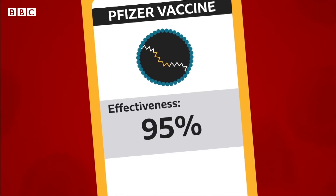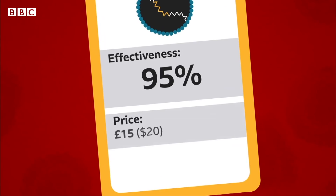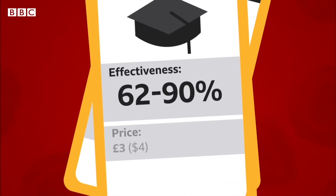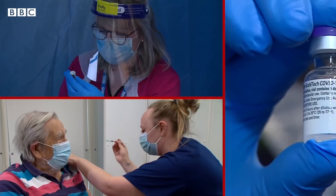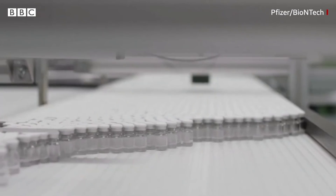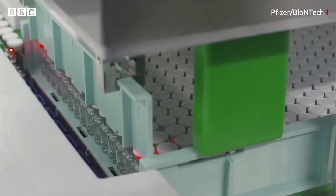Price. Countries don't like to say how much they're paying for each vaccine, because the information is commercially sensitive. But it's thought the UK paid £15 for each dose of the Pfizer vaccine, £25 for each dose of the Moderna vaccine, but only £3 for each dose of the Oxford one. In places like the UK, the vaccine is free to anyone who wants it, but these governments still have to pay a lot of money to these companies, so they'd rather it was cheaper.